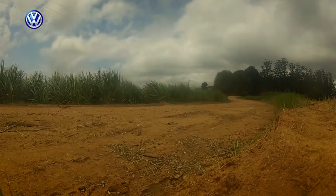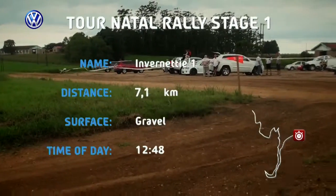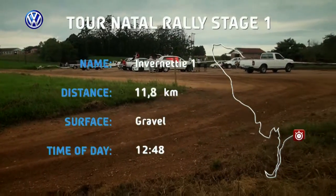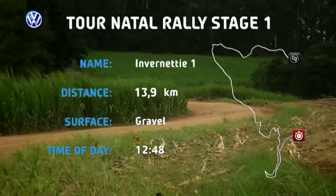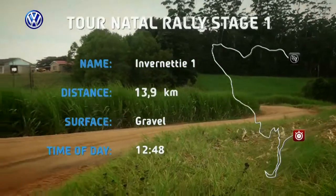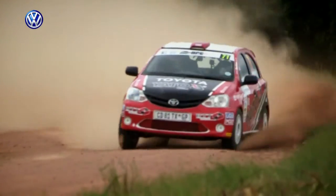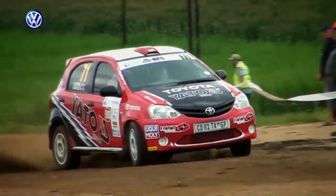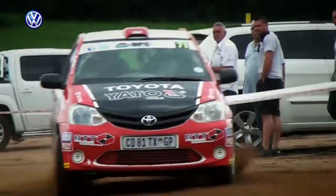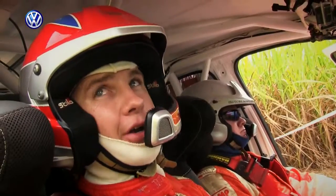It all started with stage one, known as Invernetti — a 13-kilometre-long series of twists and turns, some 40 minutes' drive inland from Scottborough. Defending champion Guy Bottrell started the season with a win on this, his home event. He posted the quickest time at 8 minutes 33.4, taking 7 seconds from the next quickest crew: "Yeah, the car felt good, the notes were good, I was happy with that."